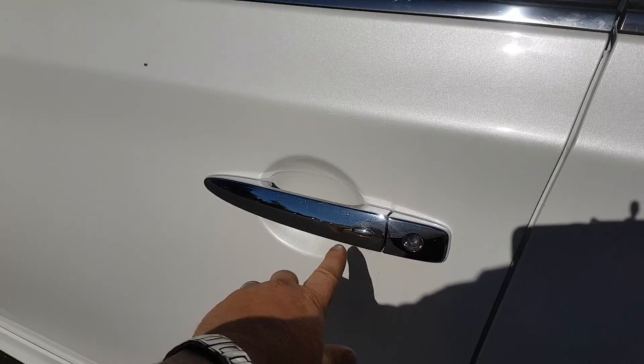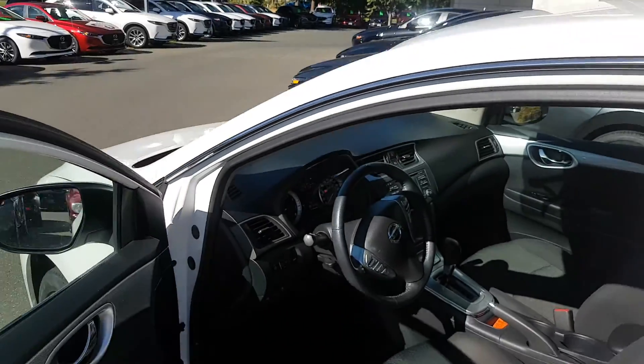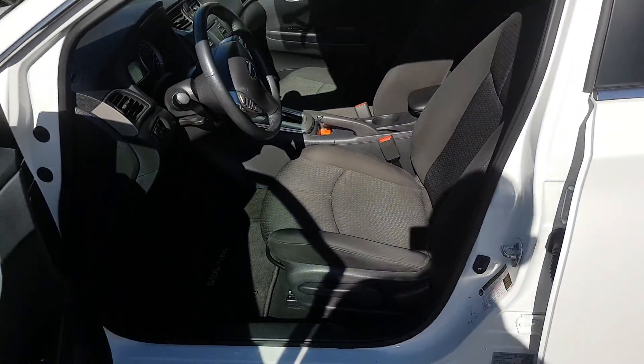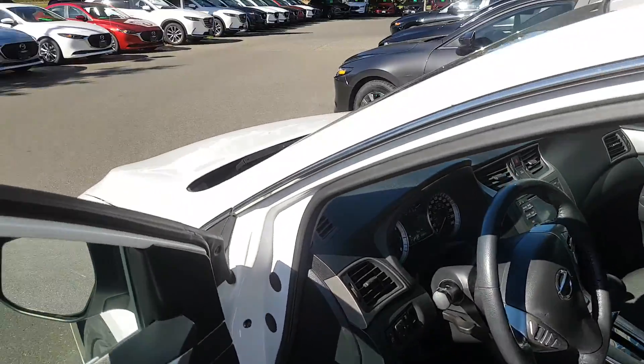It's got a button on the door to get you in and out of the vehicle, and push-button start as well. Here's the inside of the vehicle — height adjustable seat, nice dark gray/black interior. That's the inside of the car.